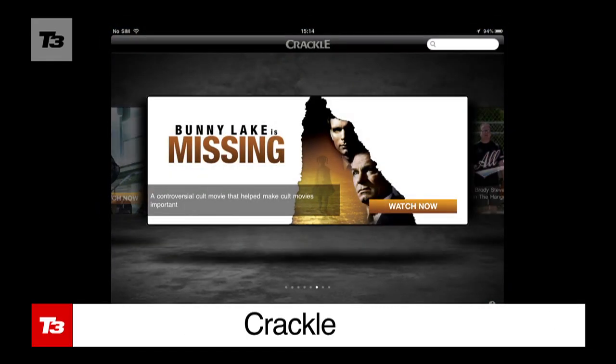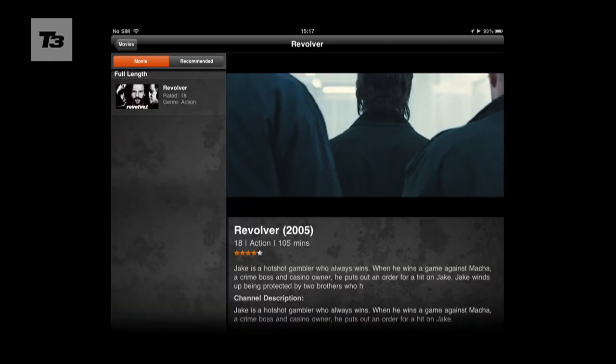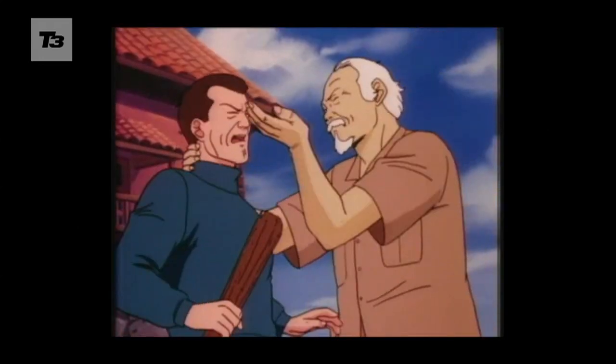Crackle is owned by Sony, so all the movies are Sony Pictures productions, but for a free download there's a good selection including Revolver and the Karate Kid animated series.